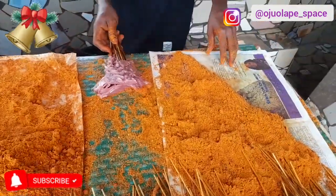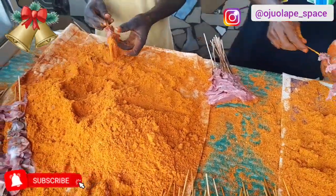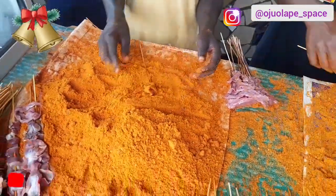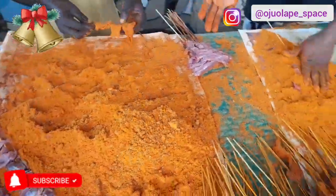So your spice has kuli kuli and pepper? Yes, this is kuli kuli. And also tree pepper, ginger, and garlic — those are the spice ingredients.